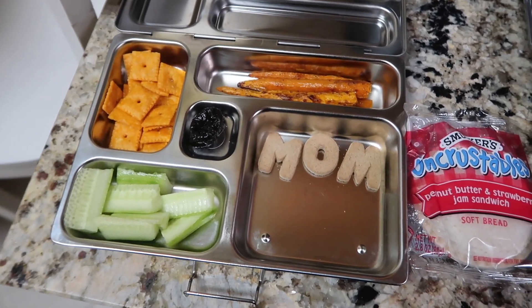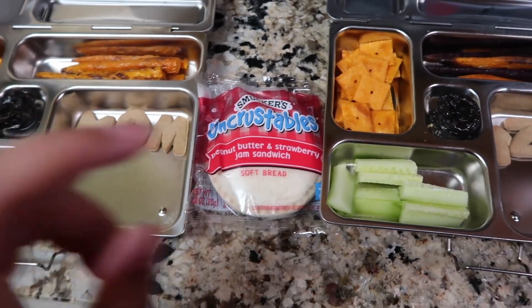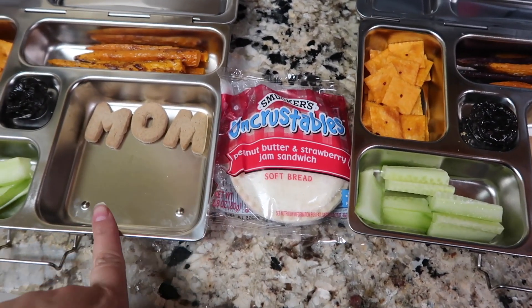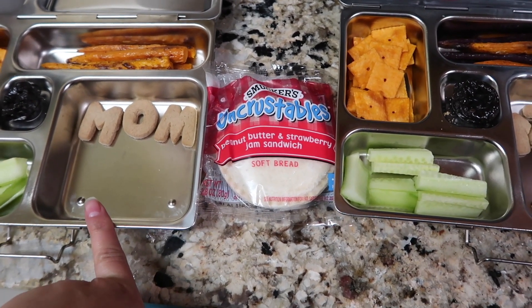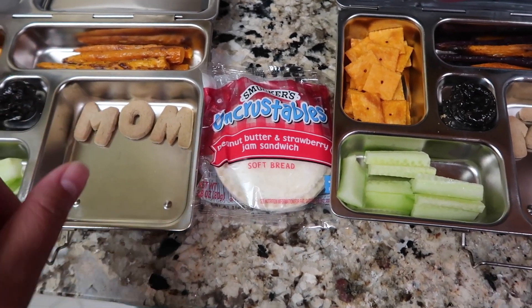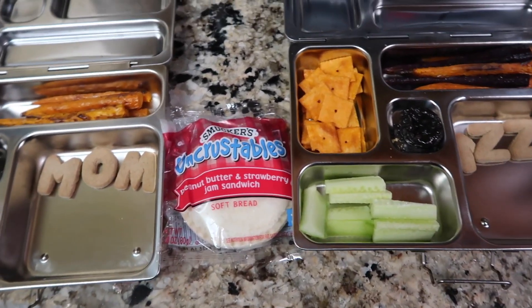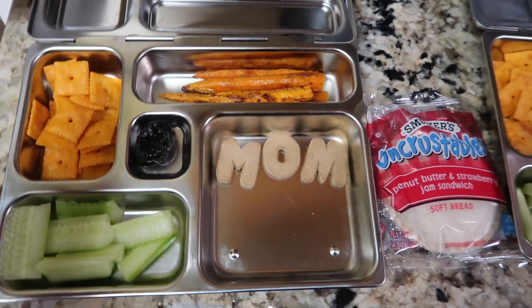Now that I think about it, I didn't film what they ate today. Buddy ate everything for lunch, but Izzy did not like her sandwich. Jack said she didn't like her sandwich so he ended up giving her garlic noodles instead. I didn't film it — I just remembered right now when I was about to show you their lunch for tomorrow.